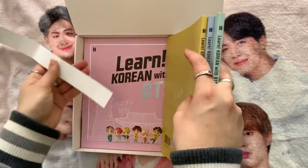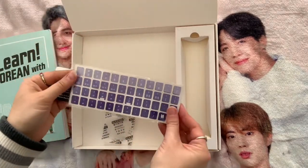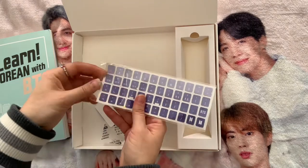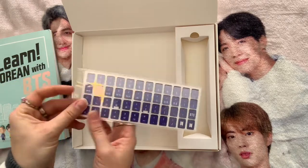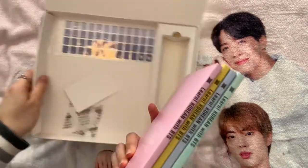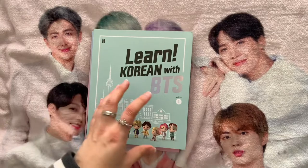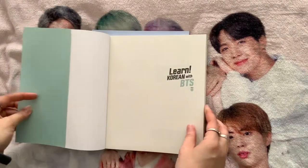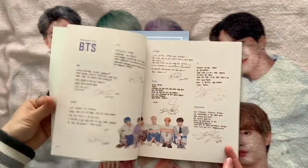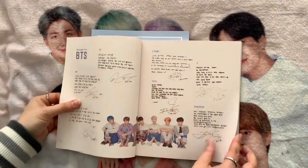This set comes with four books. You also get two more keyboard overlays — a purple one and a black one, compared to the green and white in the first set. You work through the four books and learn the history and culture of different places around Korea, which is really cool.